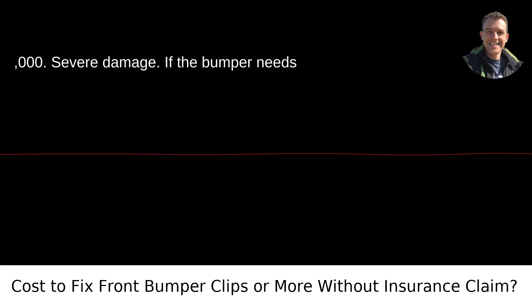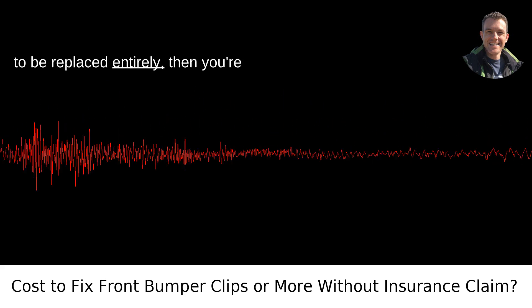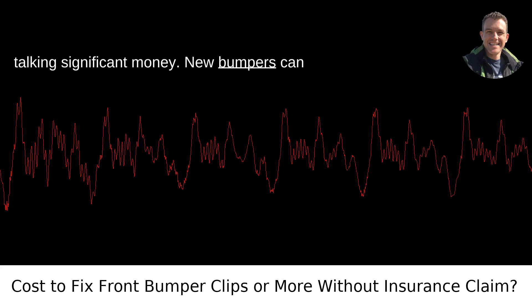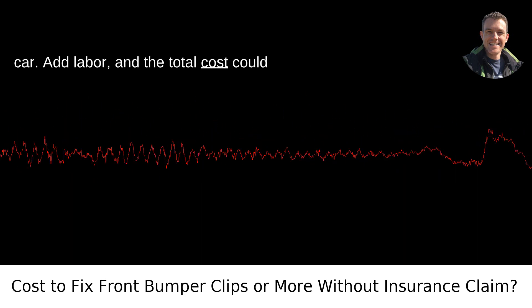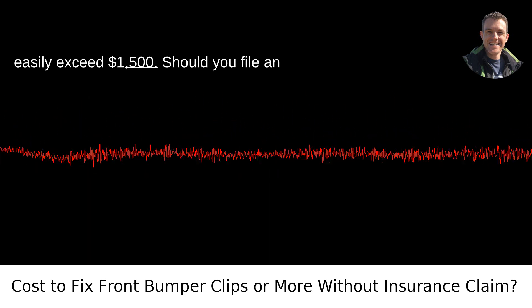Severe damage: if the bumper needs to be replaced entirely, then you're talking significant money. New bumpers can range from $300 to $1,500 or more, depending on the make and model of your car. Add labor, and the total cost could easily exceed $1,500.